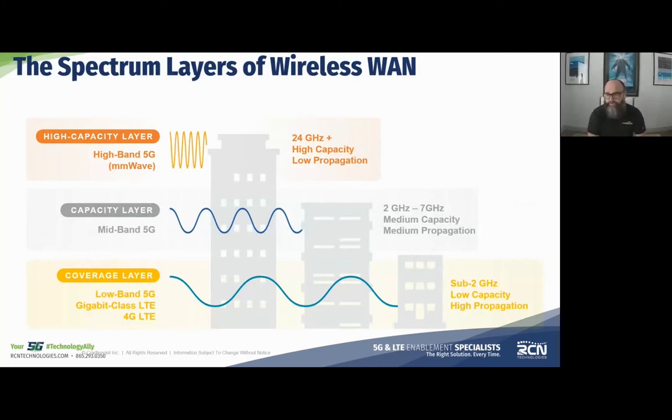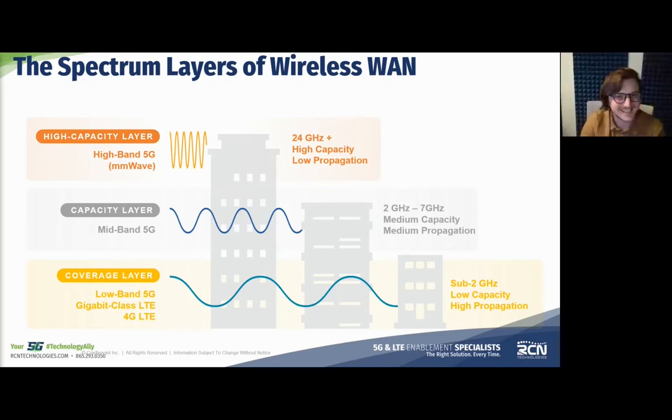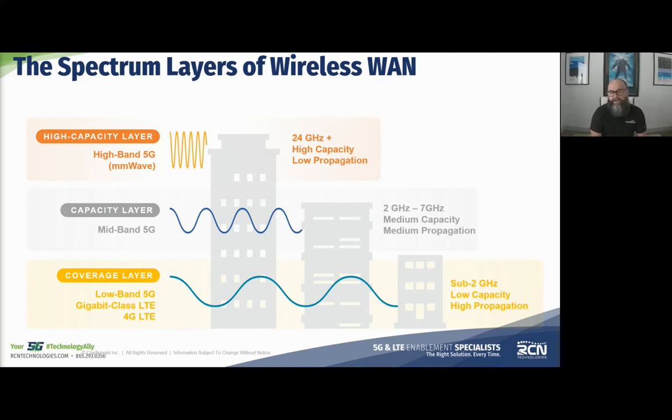What we've landed on that has a lot of industry parity is the concept of 5G as a layer cake. Within that layer cake there are three basic breakdowns of the spectrum: 5G low band, which we call the coverage layer; 5G mid band, which we call the capacity layer; and 5G high band, which is also called the high capacity layer. We've solidified on this terminology across our literature, marketing, technical documentation, and training.